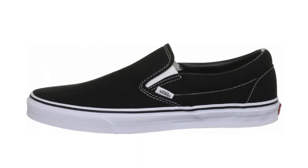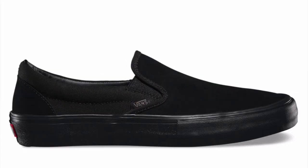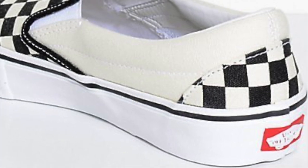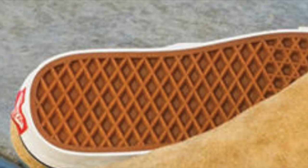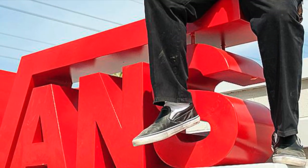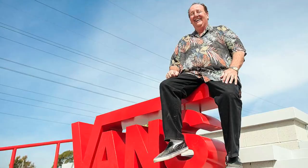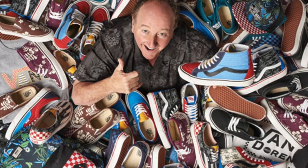Initially, the slip-on featured a boat shoe sole unit but quickly adopted a more skate-appropriate build with a heel counter and collar padding taken from the Era, as well as the waffle sole, which created the shoe we know today. The slip-on remains Steve Van Doren's favorite style, with almost every version he owns made customized exclusively for him — something noteworthy coming from the VP of events and promotions at Vans and son of founder Paul Van Doren.